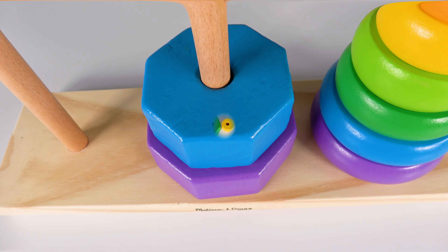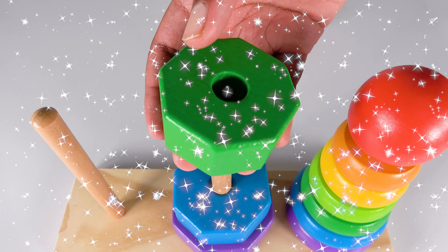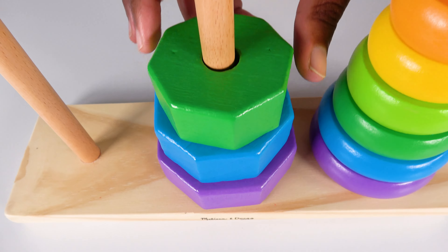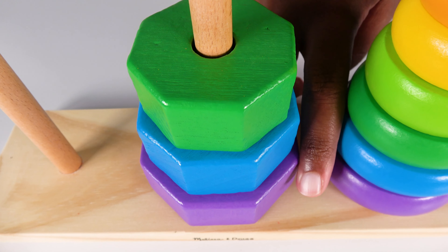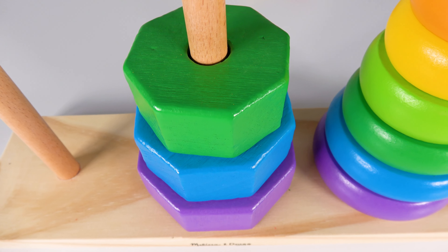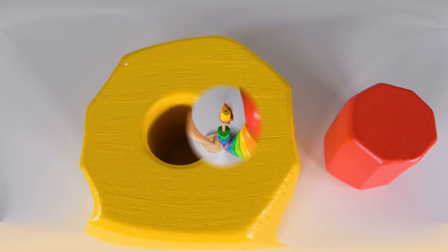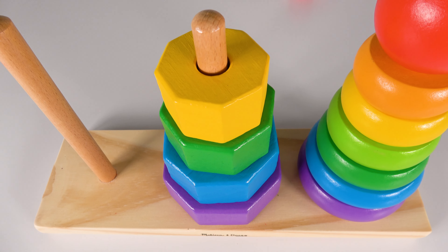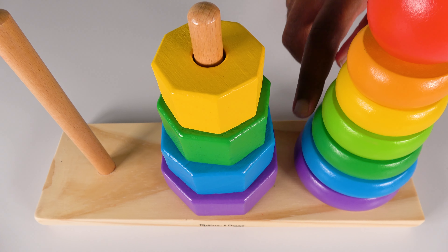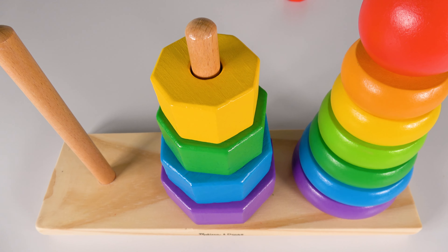Two octagons. This is the green octagon. The green octagon will go right here. Green octagon. There are one, two, three octagons. Three. This is the yellow octagon. The yellow octagon will go right here. Yellow octagon. There are one, two, three, four octagons.